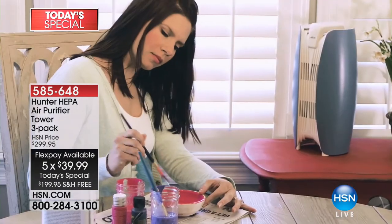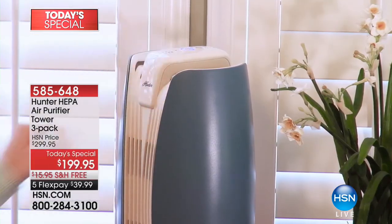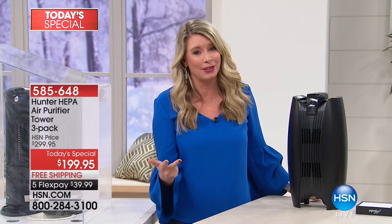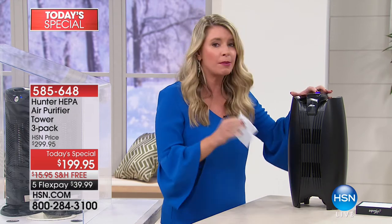Look at all this activity we do in the house: we cook, we paint our nails, we take nail polish off, we paint. All of that is creating odors that sometimes burn your nose. This is going to take care of it — the smoke odors, and if you have a smoker in your house, it's going to take care of that as well. I want you to follow this little tissue — I'm turning this on the highest setting.